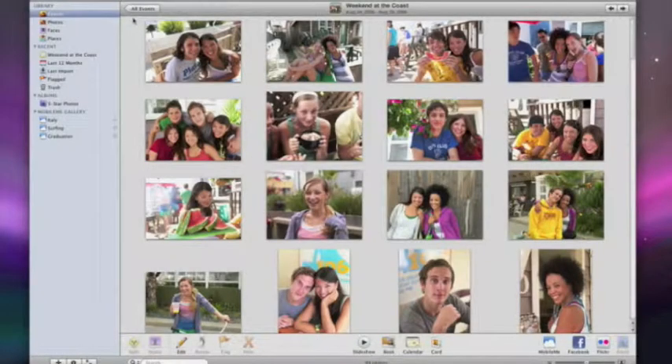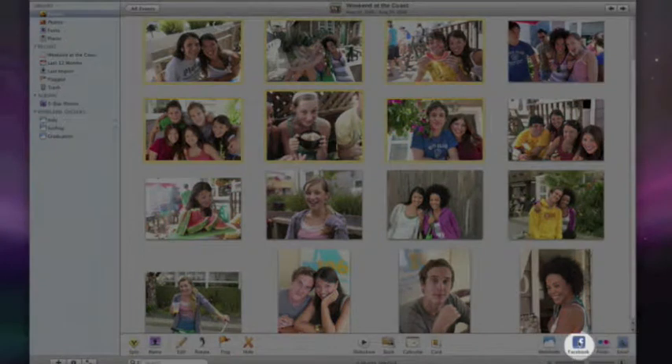Half the fun of taking photos is sharing them with other people on the web. iPhoto 09 lets you share photos with your Facebook friends with a single click. Here are some photos I'd like to share. I can share all of these or just the ones I select. Then all I have to do is click the Facebook button.